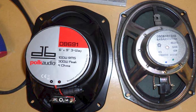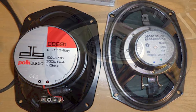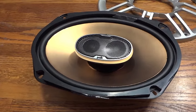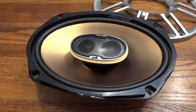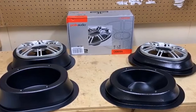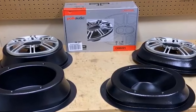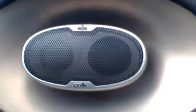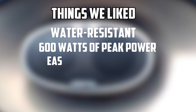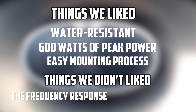One of the best things about the Polk Audio DB691 is they are also suitable for boats as well. This 3-way speaker is marine-tested and comes with water-resistant characteristics. Thus, it's a perfect product if you are worried about water-splash accidents on your speaker. The complete mounting process is extremely easy to conduct. There are multiple holes in the body of the speaker that make it easy to set up, and all the necessary hardware is included with the package. Things we liked: water-resistant, 600 watts of peak power, easy mounting process. Things we did not like: the frequency response could have been better.